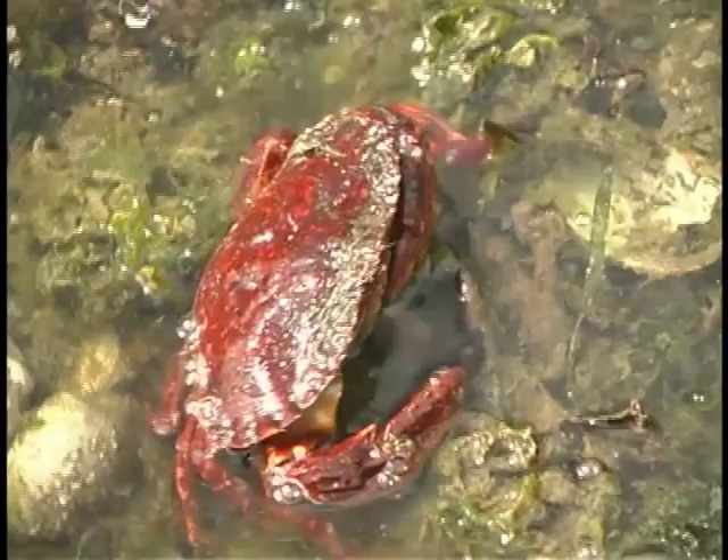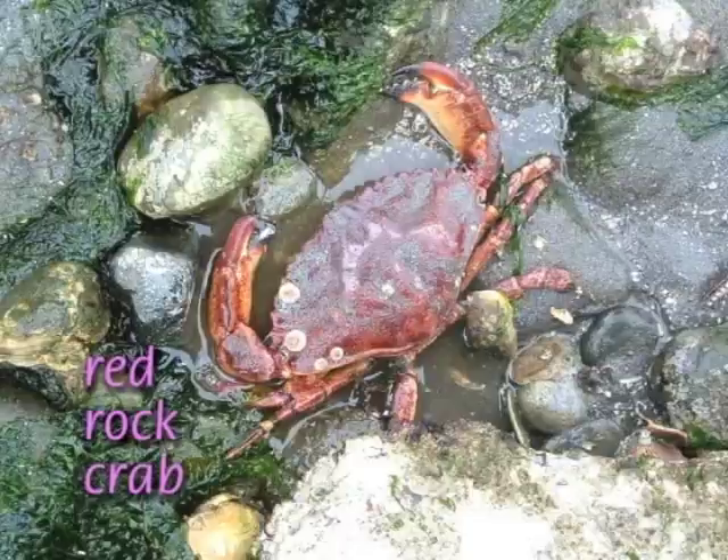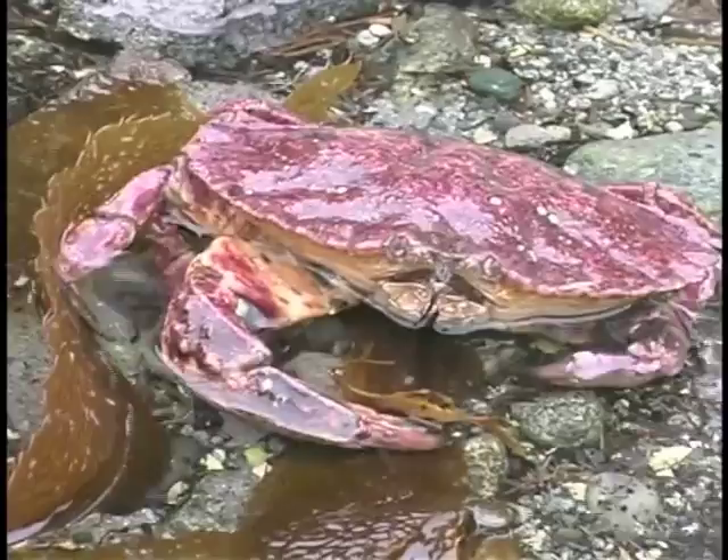On these cobble beaches, you'll likely spot several species of large crabs — living, dead, or as molts. Adult red rock crabs have a reddish outer shell and black-tipped claws. These claws have the greatest crushing power of any intertidal crab in the Pacific Northwest, and can even break the thick shell of moon snails.